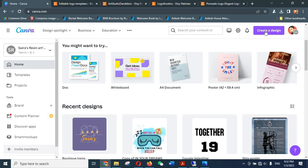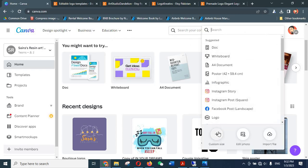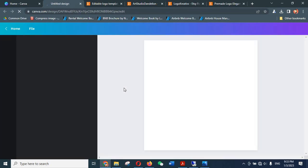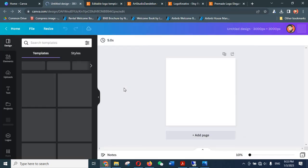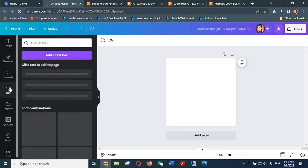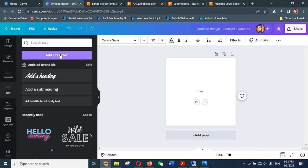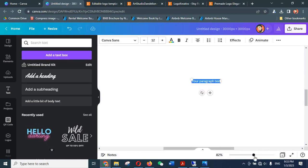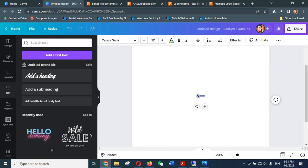To start making the logos, sign into your Canva account. On the home page click on 'Create Design', then 'Custom Size'. I normally keep the size of my logo at 3000 by 3000 pixels, then click 'Create New Design'. Once the design canvas is open, go to the Text section and click 'Add Text Box'. A text box will be added — zoom in from here. The text will be very small so you'll need to increase the size by clicking and dragging the little circle.